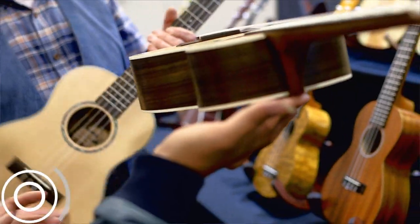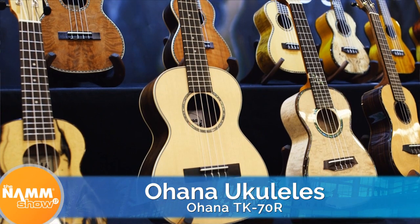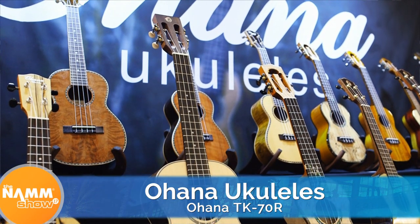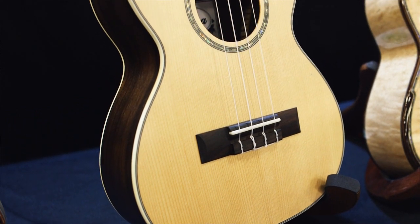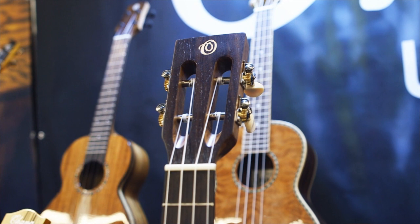My bang for your buck — definitely Ohana. That light tenor that we played earlier — it's got that spruce top, Indian rosewood back and sides, slotted headstock. It's got everything that you could ever want in a ukulele. If that ukulele came out when I was starting out, that would have been my starting ukulele. At $329 MSRP, getting all that — that's a dream.